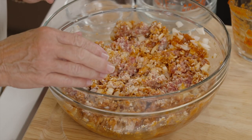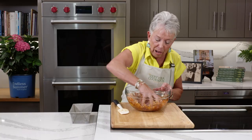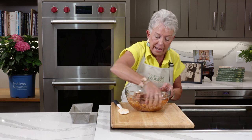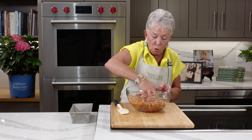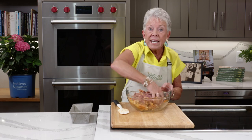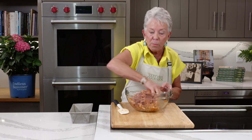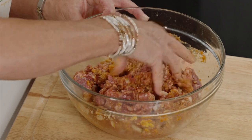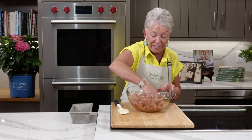We're going to get all of this mixed and incorporated — there's no better way to do it than to just get in with your hands. Of course I washed my hands before I got started. The egg is going to hold it together, and the breadcrumbs, believe it or not, make it a little more moist. If it's just meat and no bread in the recipe, it's not going to be quite as moist when you slice it. The other thing that's so good about this recipe is that you can make sandwiches out of it the next day — there's nothing better than a meatloaf sandwich.